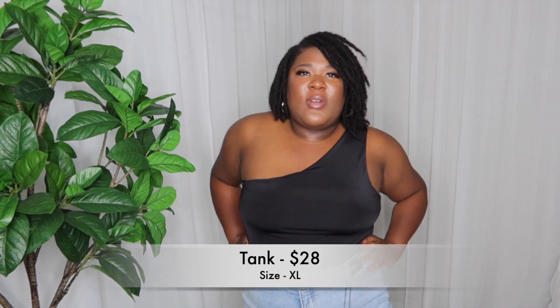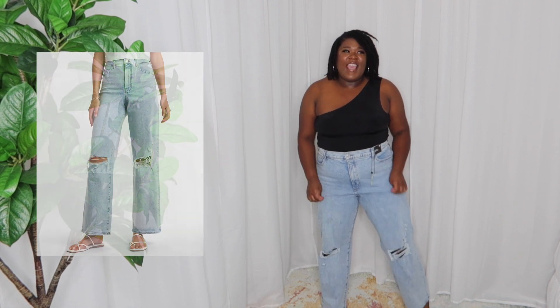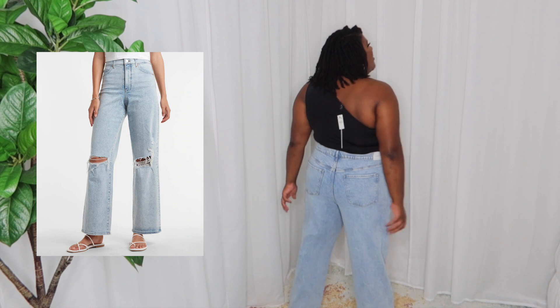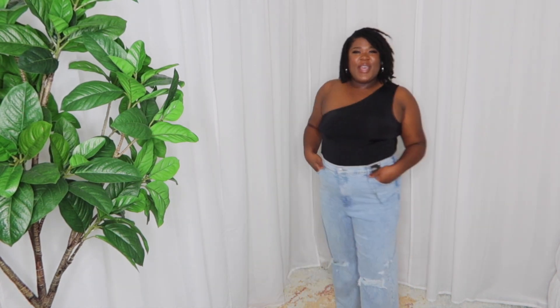The top I had on before is from the Body Contour Collection in a size extra large. This top is also from the Body Contour Collection — it's a one-shoulder tank, not a bodysuit. I just tucked it in. The downside to these jeans is that they're too big — they sent me a size 18 when I wanted a size 16. They're super baggy and I'm on the fence about getting them tailored or just going down a size. The waist fits okay, but the crotch is a little too long for my short torso.